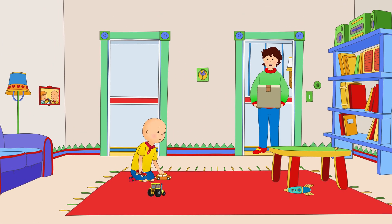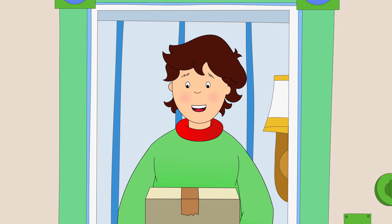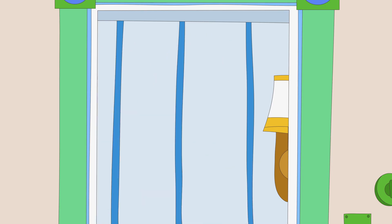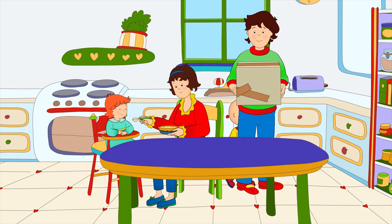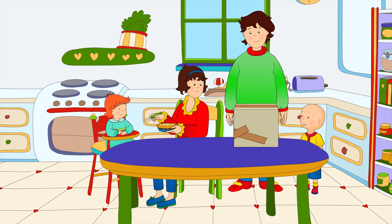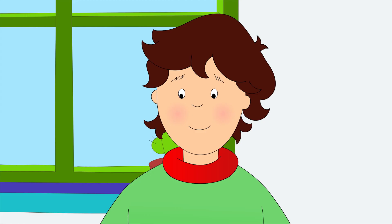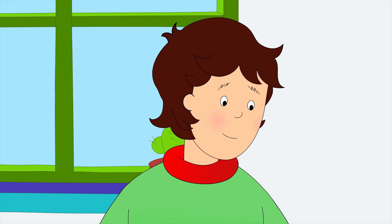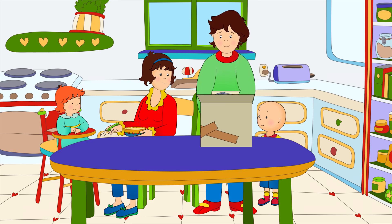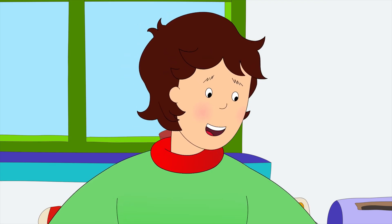Hey, Caillou, look what's just arrived. A package! What is it? Is it for me? It's for all of us, Caillou. Come into the kitchen and I'll show you. Okay! Mommy, look! A man brought us a package! How exciting! I wonder what it could be. Want to help me open it? I can do that!